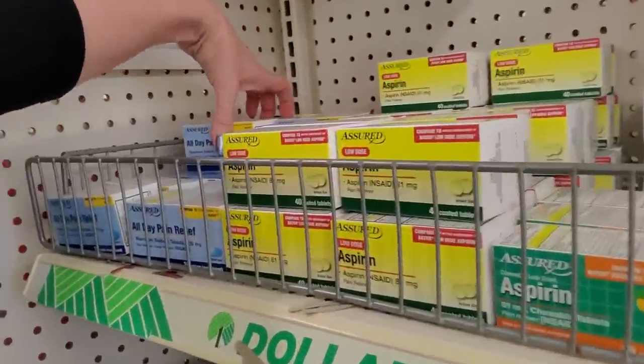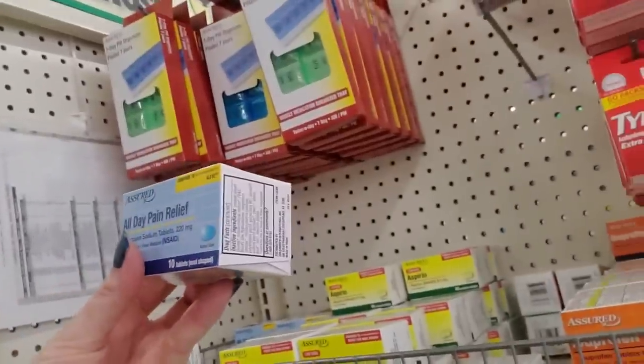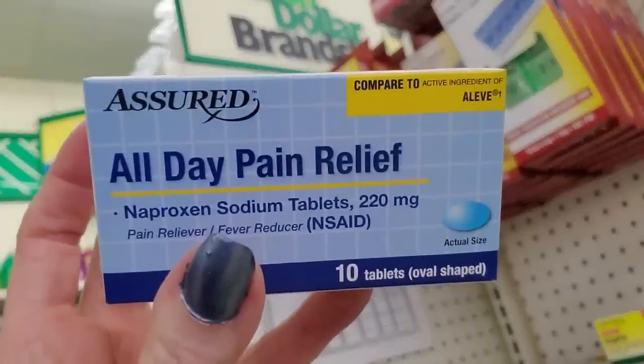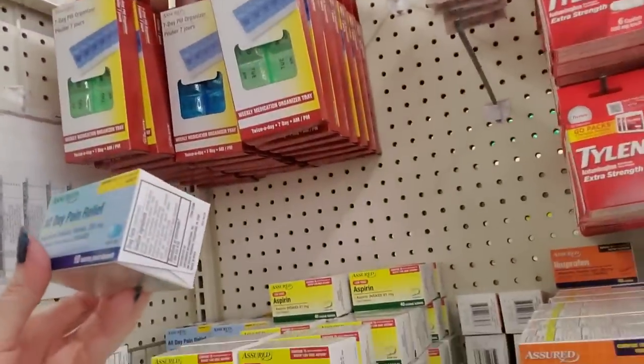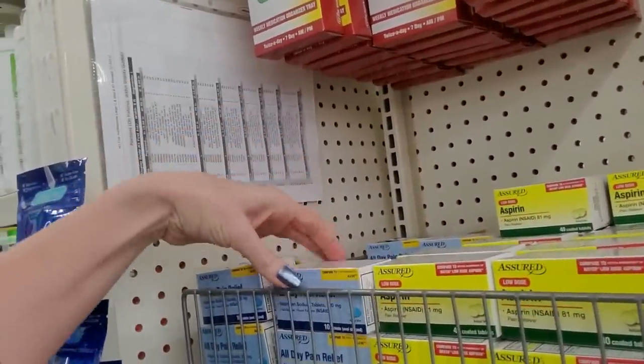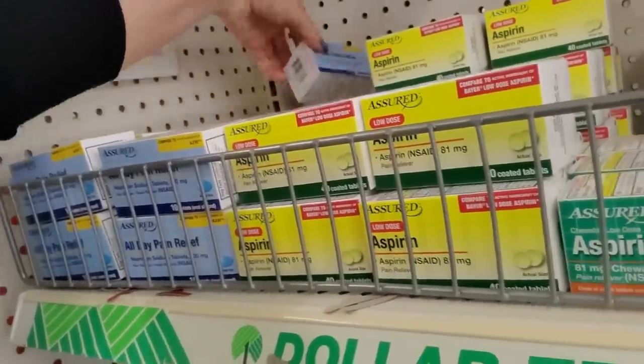This is generic Aleve — naproxen sodium. That's another NSAID. You can get 10 of these tablets, and each tablet is one dose, for a buck. Just one buck — isn't that crazy?